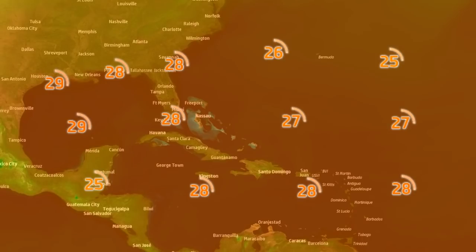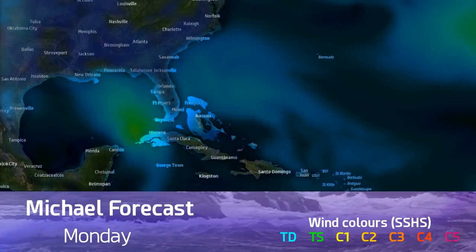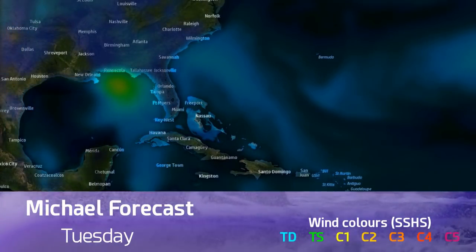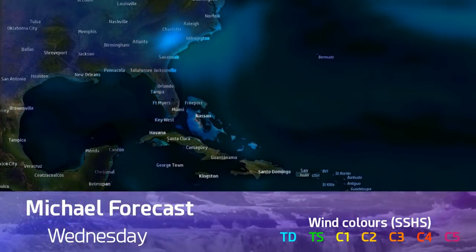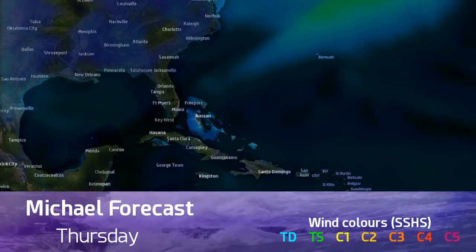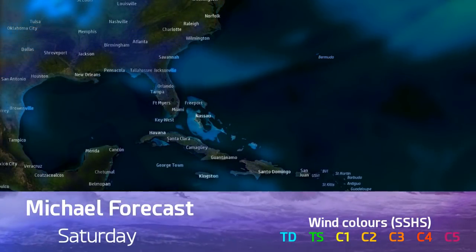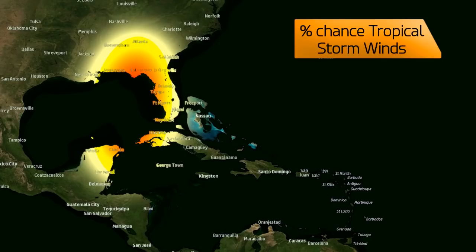Sea surface temperatures aren't going to be an issue for Michael — around 28 or 29 degrees Celsius, maybe even touching 30 here and there, certainly warm enough to sustain a mature hurricane. Another look from the GFS shows yellows indicating hurricane force conditions, though this model run is probably a little behind the curve given how the storm has been intensifying in recent hours. The National Hurricane Center says it will reach Category 3 status before striking the U.S. East Coast, and that certainly isn't far-fetched.